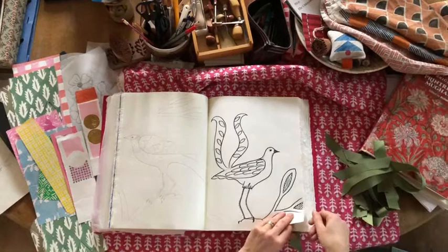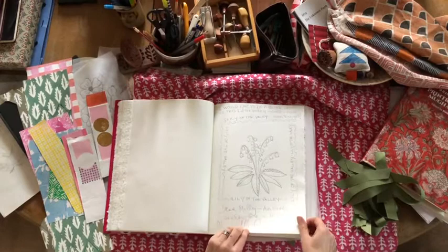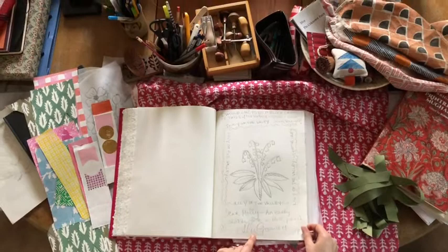I love this entry by Lulu Guinness — really bold and wonderful. It's Lily of the Valley. She writes: 'Dear Molly, an early sketch for a block print.' Well, we've got to turn that into a block print, Lulu — we really must. It's brilliant.